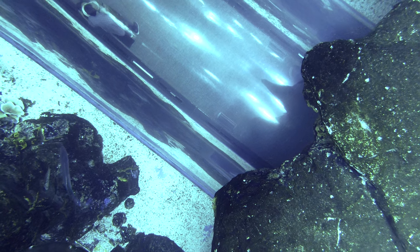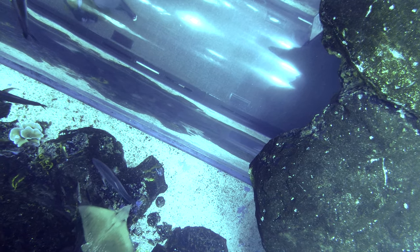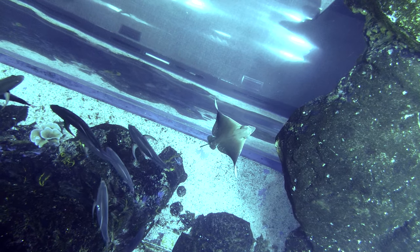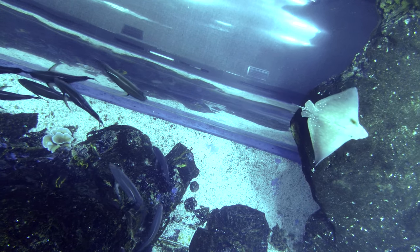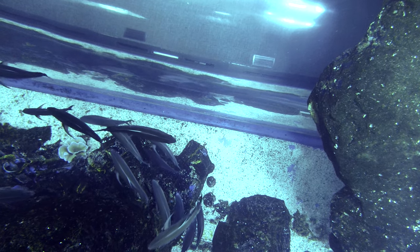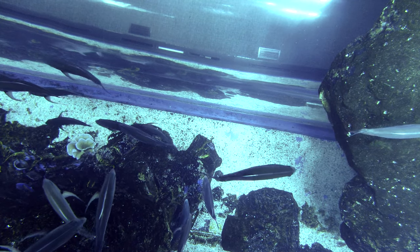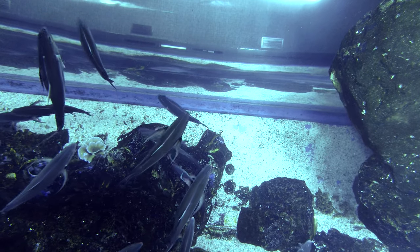In case the fish get sick, this is the hospital there — what you see behind the glass. For the sick fish, we take them there. We normally give medicine using the water. Sometimes we can also put medicine in the food, or we mix medicine with the water. So when they get better, we return them to the main aquarium.